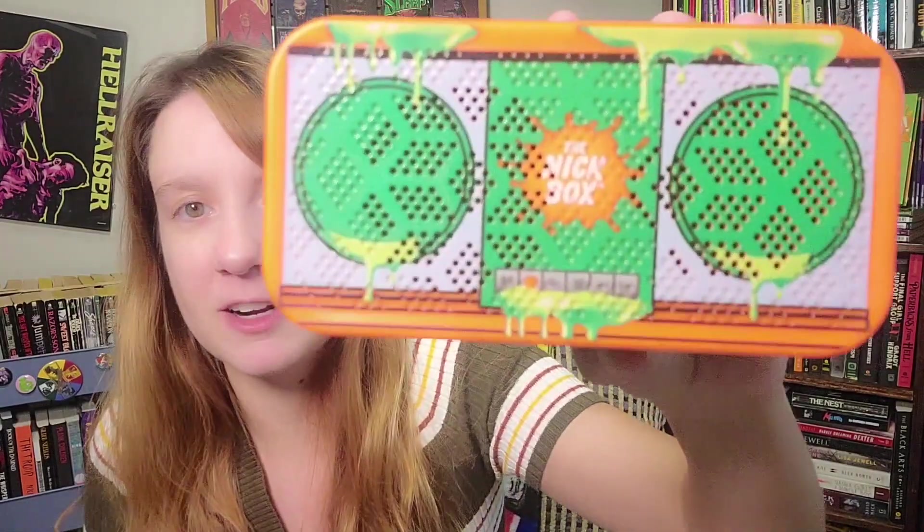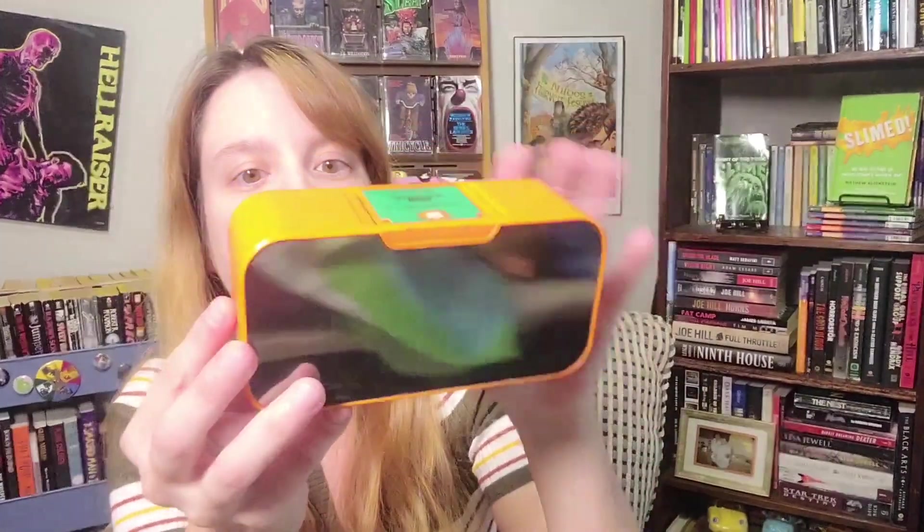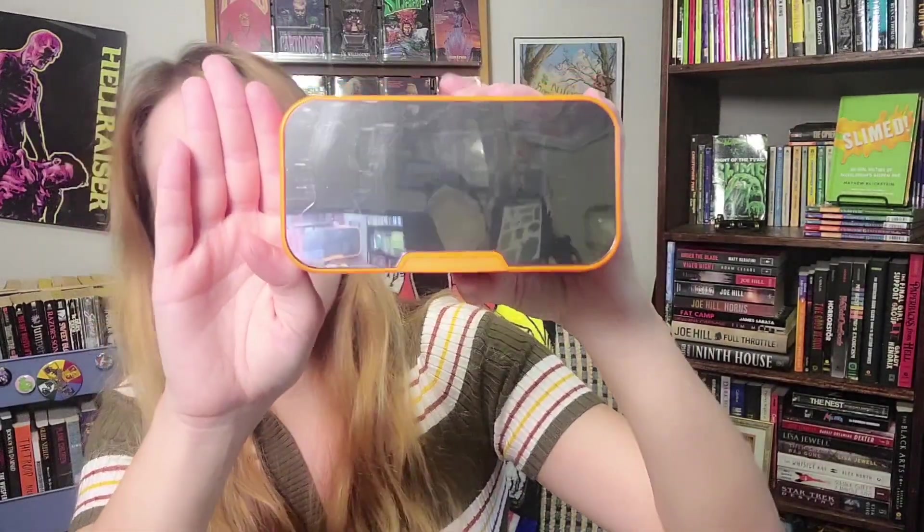Boombox, Bluetooth speaker, and alarm clock — what the hell, they gave us an alarm clock? On the picture on the box — oh, okay, it's cool, I like it. I love that it's orange and green. I just wish it said Nickelodeon and not Nick Box. So it's an alarm clock and Bluetooth speaker combined. Here's the alarm clock side — you can see where the numbers would be. You put this down and use it as a speaker on the other side. My only complaint is I want it to say Nickelodeon instead of Nick Box.